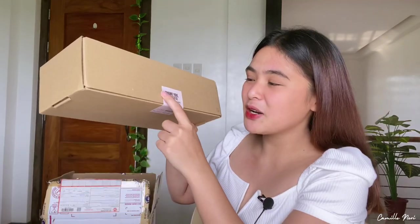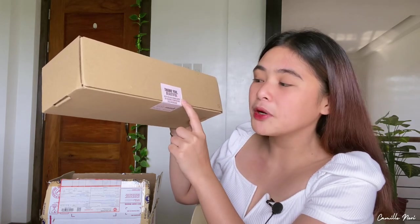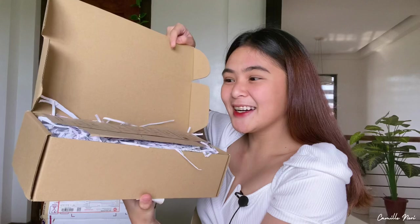Now we move on to the most exciting part — I get so excited when I unbox things, it always feels like it's my birthday! So let's open the first box. You can see there's a sticker here that says: 'Thank you, beautiful. Help us save Mama Earth by reducing or composting this packaging. Love, Lana and Mink.'